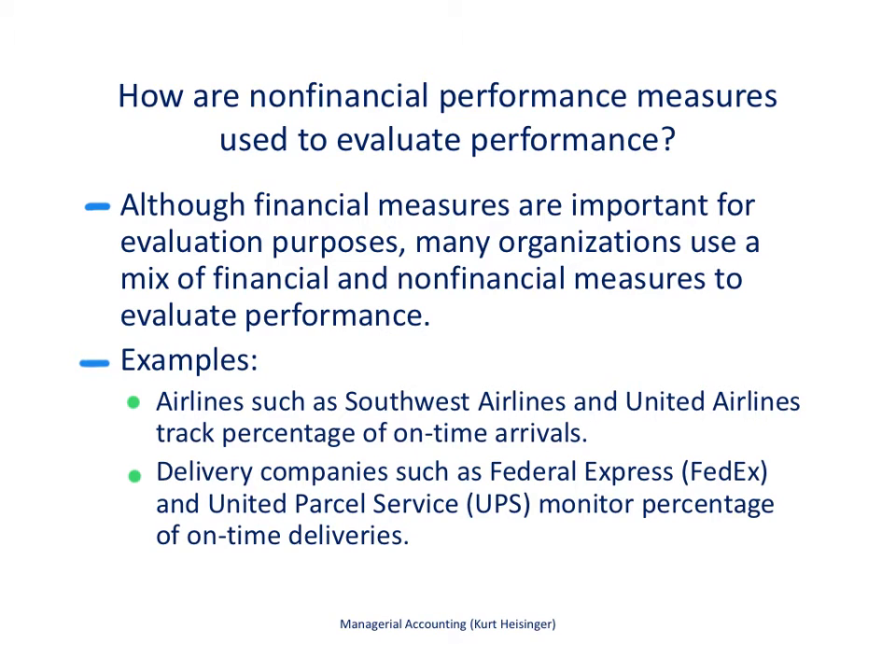This is Kurt Heisinger, accounting professor at Sierra College and author of Managerial Accounting. This video describes how to use non-financial performance measures to evaluate the performance of a company. In particular, we're going to focus on something called the balanced scorecard.